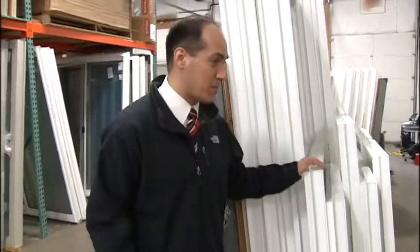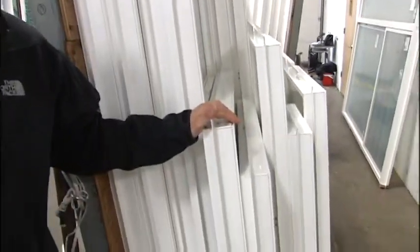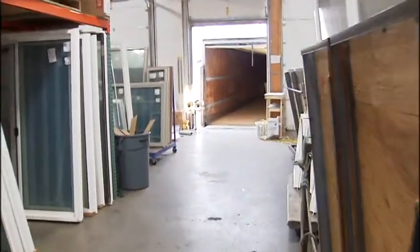It goes directly into our system and starts creating the process. And their process is extremely streamlined and efficient. Every day they get a shipment of glass in from Cardinal Insulated Glass in Hood River, Oregon. And 90% of the time, it is shipped out to the customer the very next day.